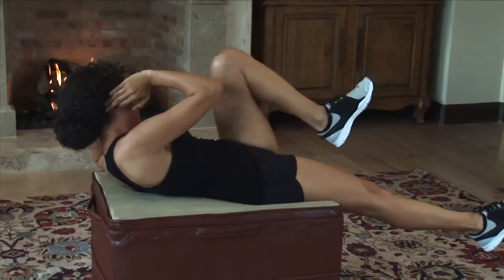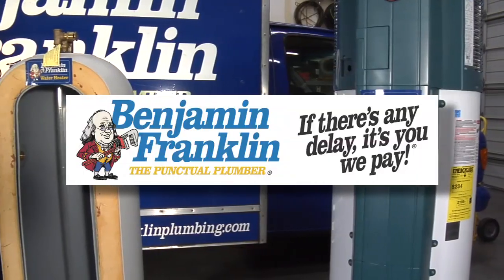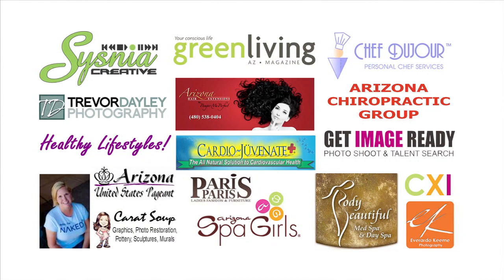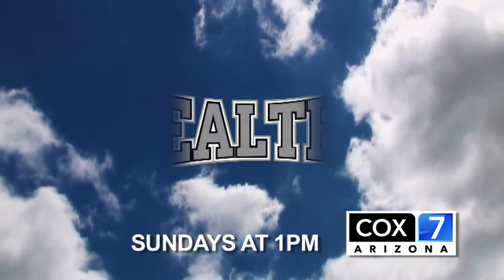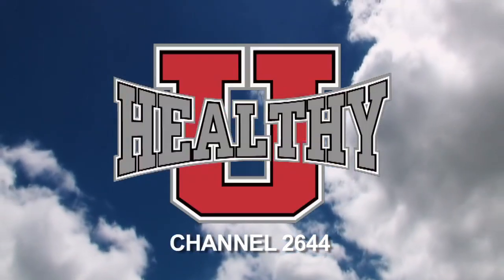Hi, I'm Jason Christopher. And I'm Mary Heitmeyer, bringing you health, beauty, fitness and the best of Arizona because Healthy You cares about you. Brought to you by Terry's Consign and Design Furnishings and Benjamin Franklin Plumbing, Healthy You TV and its power team are committed to one thing — a healthier you. Tune in Sundays at 1 on Cox 7 Arizona and right now on channel 2644.